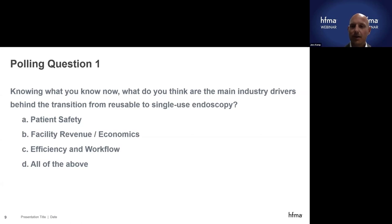The answers are in. Quite a few said patient safety as the main driver, and then economics and workflow independently, not that much, but overall the majority find all of the above. That is correct, because it is really not just one thing driving the market towards single-use. In some areas it's a high concern for infections; in other areas it's about additional productivity, revenue impact, efficiency, and workflow that single-use can bring.